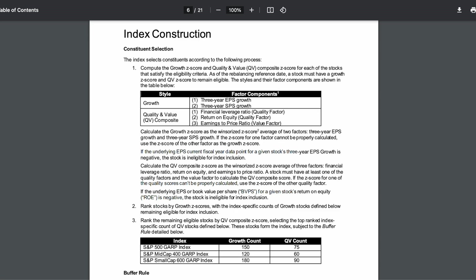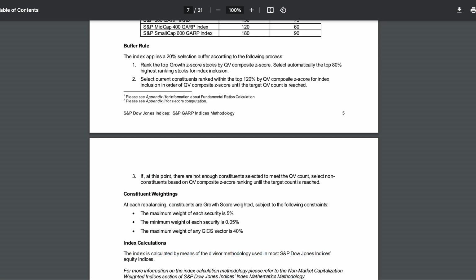Despite its name, the S&P 500 GARP Index only has 75 companies — it has S&P 500 in the name because S&P 75 was not in use. In order to be eligible for the index, a company must be part of the S&P 500. From there, they take a score based on growth factors such as three-year earnings per share growth, and then look at value and quality by examining financial leverage ratios, return on equity, and earnings-to-price ratio. It takes the top 75 ranking stocks, with no single stock over 5% and no sector over 40% of the portfolio. Constituents get reselected every June and December — semi-annual rebalancing.